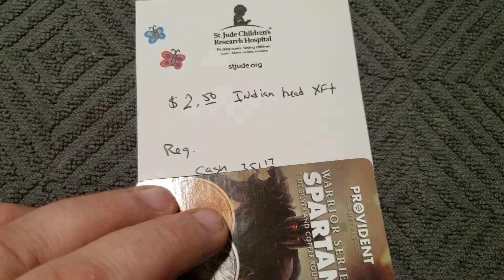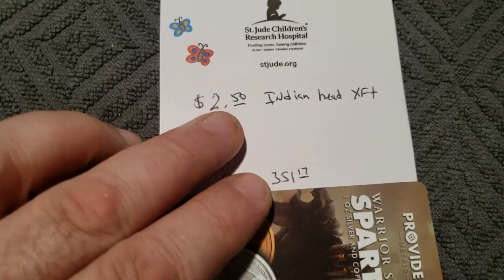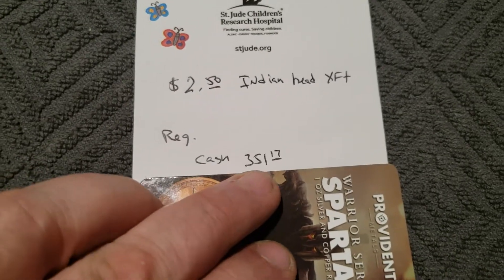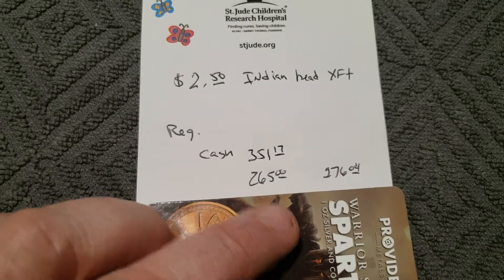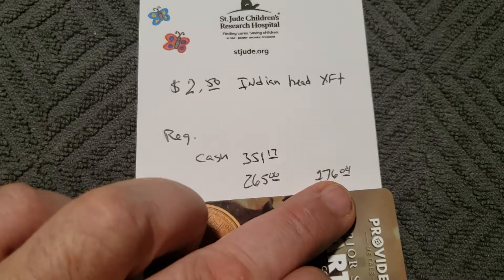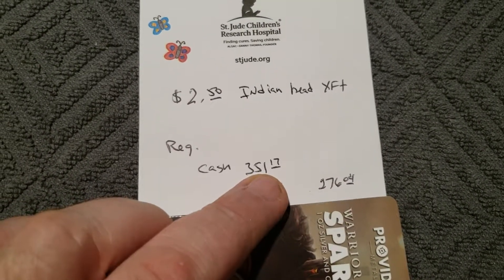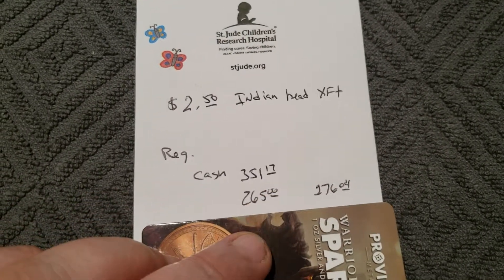I started at the five-dollar one, but we'll get to that in a minute. The two-and-a-half dollar Indian Head extra fine plus — the regular cash price is three hundred and fifty-one dollars, they've got them on sale right now for $265, or $276 on a credit card. So you're still $75 off using a credit card, for extra fine plus.